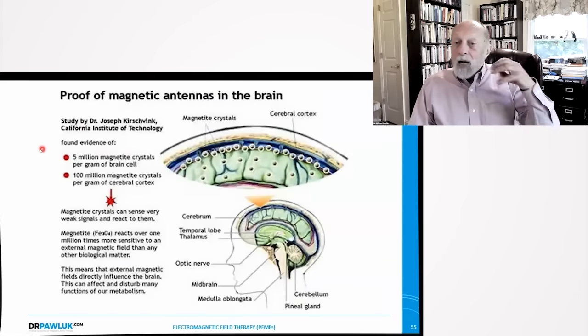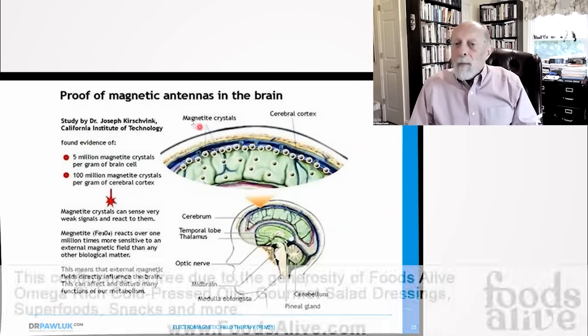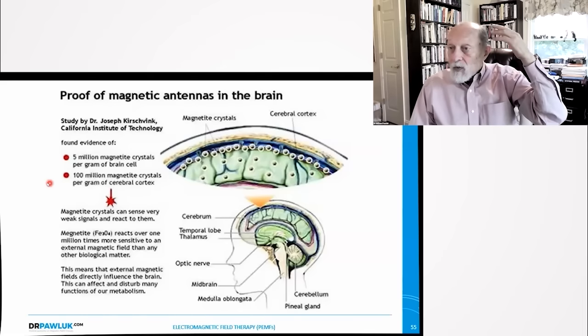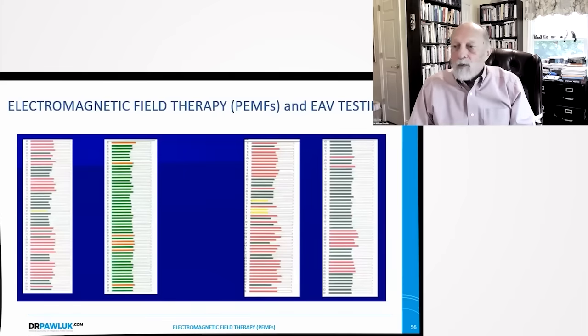In addition, we have magnetite — not only do we have external magnetic fields, but we have internal magnetic fields produced by the electrical functions of the body. We actually have magnetite — magnetic antennas — in our brains. Dr. Kirschvink found about 5 million magnetite crystals per gram of brain cell, and 100 million magnetite crystals per gram of cerebral cortex. This is an antenna — an electromagnetic wand that produces and receives magnetic fields — our telecommunication system through the vibration of other frequencies, and maybe the basis of ESP and communication across distance.